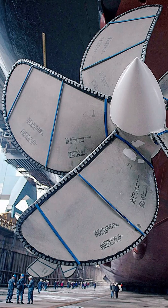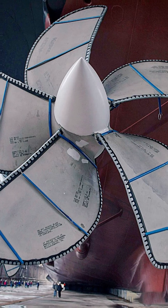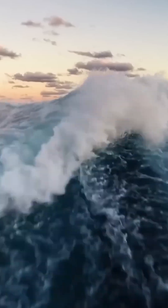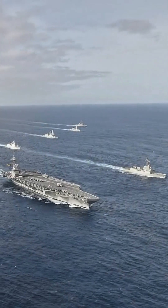they provide enough power to turn its 4 massive 21-feet diameter propellers, allowing the vessel to reach speeds in excess of 30 knots, with no requirement to stop and refuel for 25 years.